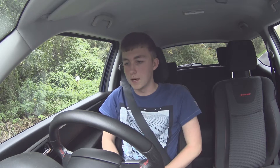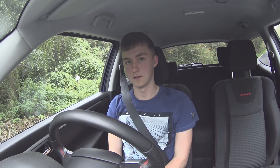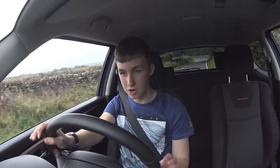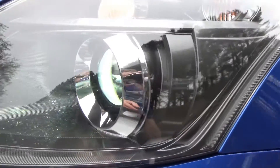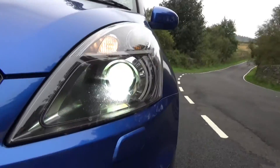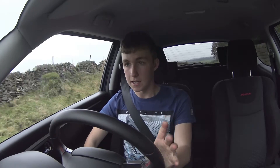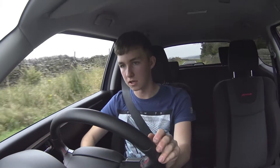Hi guys, welcome to my next video. As promised, five things I love about this car. First thing has got to be the headlights — really good, the Xenon headlights. They're really, really bright, and on the roads I'm driving now which have no street lights, country roads, they're perfect. On main beam they are brilliant as well. First thing: headlights, fantastic.